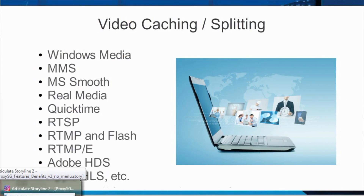In addition to video caching, pre-population, and video splitting, ProxySG supports a multitude of media protocols including Windows Media, Microsoft Media Services, MS Smooth, RealMedia, QuickTime, RealTime Streaming Protocol, RealTime Messaging Protocol, Flash, RTMP Encrypted, Adobe HDS, and Apple HLS.